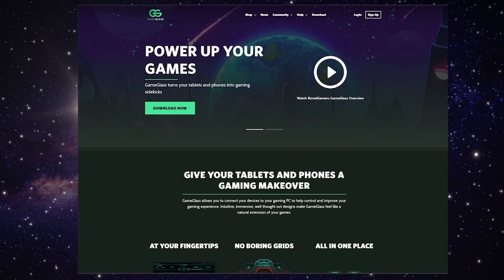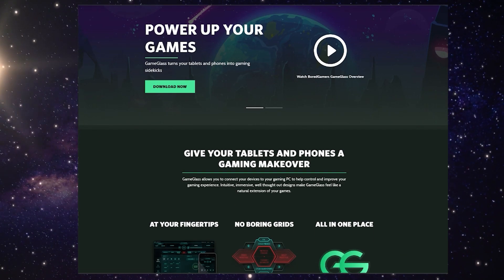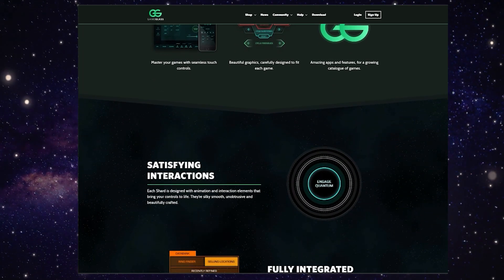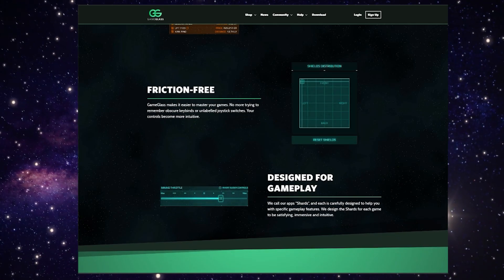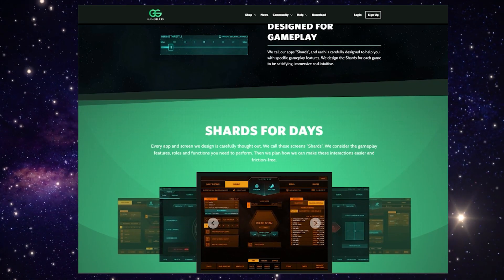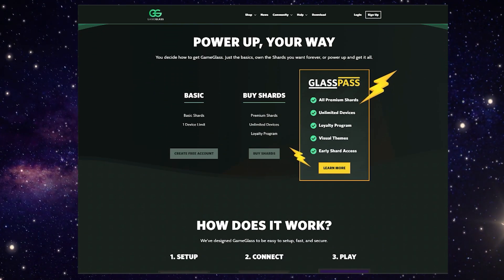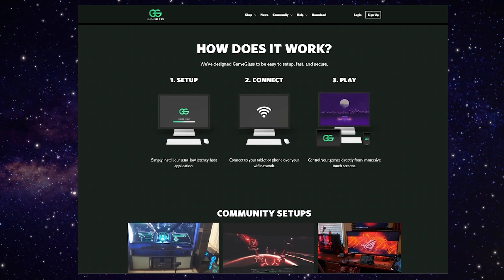This is Game Glass. This is a free-to-download app for your phone and tablet. You install it on your computer and also on your second device, and it maps the keys over to a visual display, meaning you don't have to look something up and then look at your keyboard — you simply poke and prod your tablet or mobile phone. It sounded fantastic; it sounded like exactly what I was after to solve my poor memory problems, so I decided to give it a go.